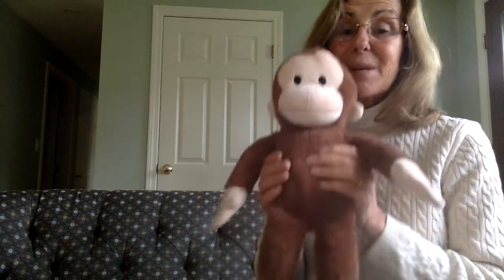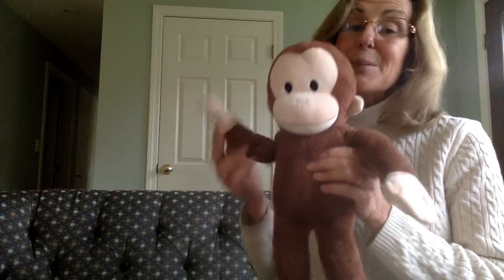Hi girls and boys. I want to introduce you to a good friend of mine. This is George. George is a good little monkey and always very curious, but sometimes George runs into a little trouble. He always tries to be good, but sometimes he just forgets.